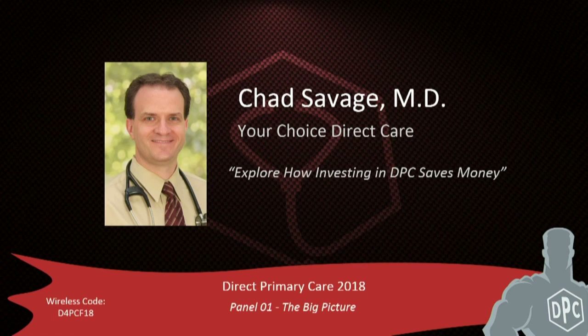Before you can explain why direct primary care can save money, you have to understand what direct primary care is. Direct primary care is a membership model of medical care. For a low-cost monthly membership, usually about $40 to $100 a month, people can get unlimited primary care visits to their doctor.